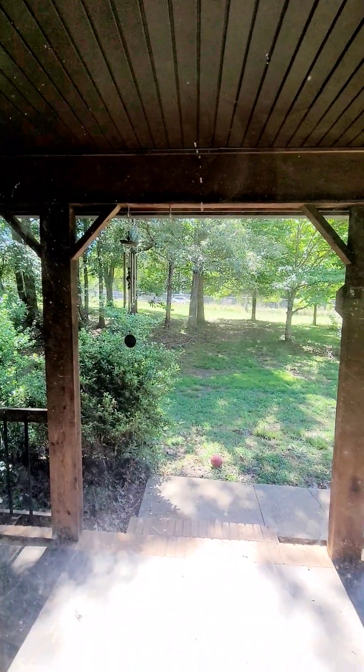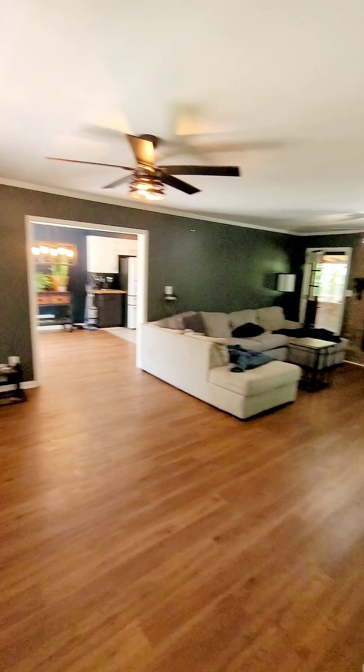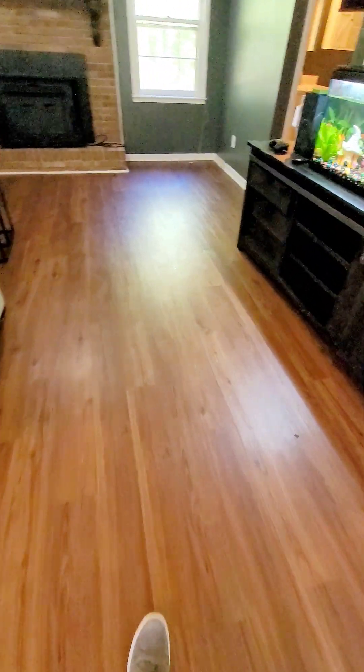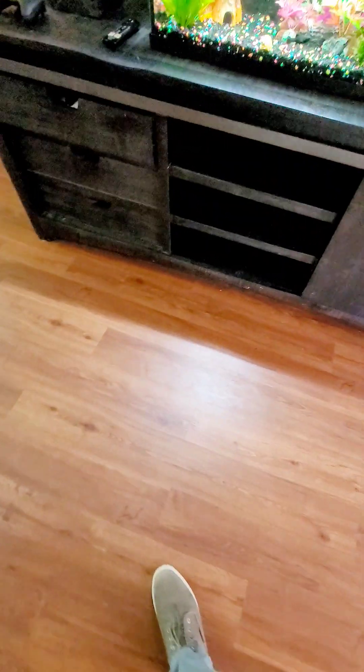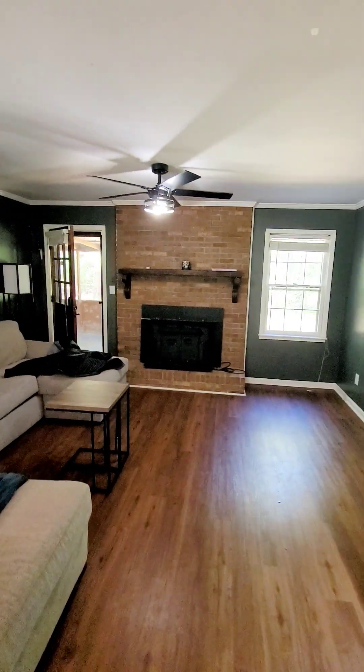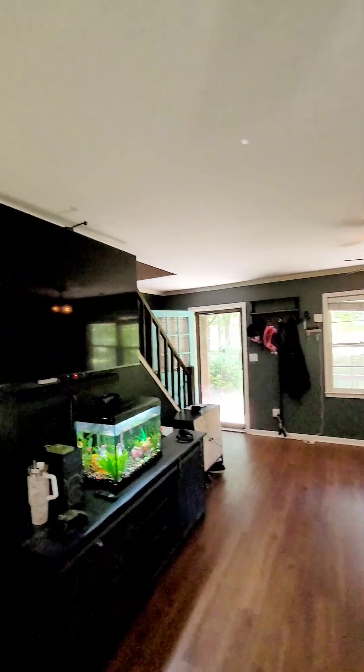Here we are at the front door. This is laminate flooring — I can't tell if it's vinyl or LVP, but it should be on the description. The fireplace appears to be wood burning. There are no unusual smells, no unusual heating or cooling right now.